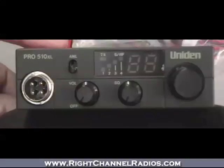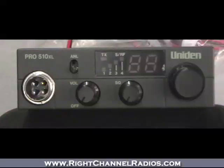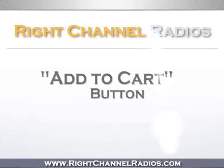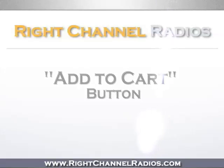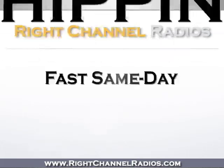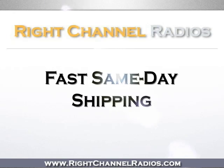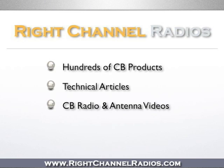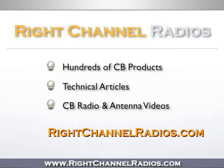So if you're looking for a CB radio that's small and really going to hold up to abuse, the 510XL really is at the top of your list. To purchase this product, simply click on the Add to Cart button at the top of the page. You'll receive fast and affordable same-day shipping, as well as our 120% satisfaction guarantee. Not on our site? Please visit us at www.rightchannelradios.com.